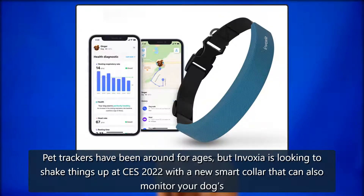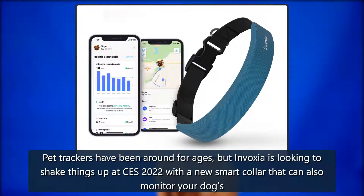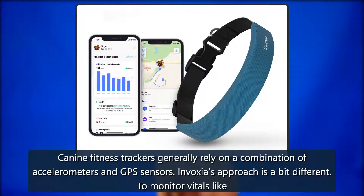Pet trackers have been around for ages, but Invoxia is looking to shake things up at CES 2022 with a new smart collar that can also monitor your dog's vital signs. The smart collar also doubles as a GPS and activity tracker for your pooch. Canine fitness trackers generally rely on a combination of accelerometers and GPS sensors.